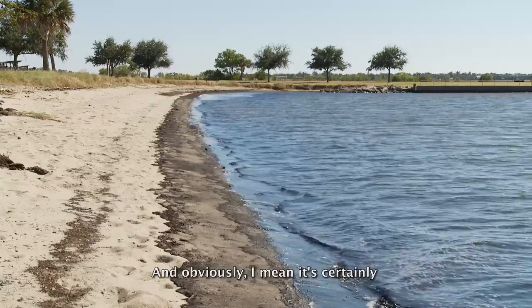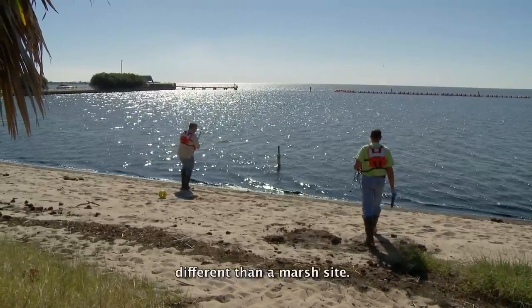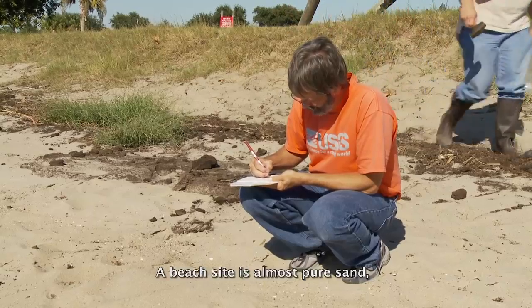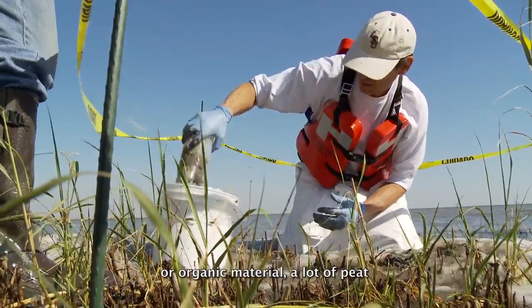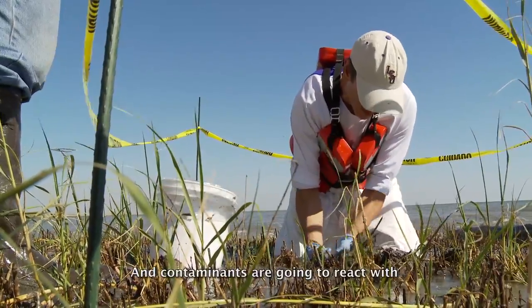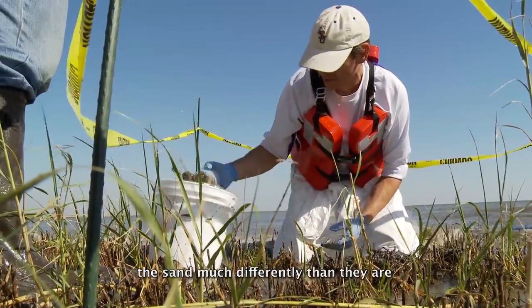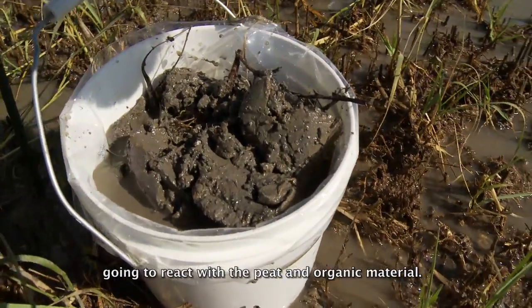It's certainly obvious to anyone that a beach site is very different than a marsh site. A beach site is almost pure sand, whereas a marsh site has a lot of organic material, a lot of peat, a lot of decomposing vegetation. And contaminants are going to react with the sand much differently than they are going to react with the peat and organic material.